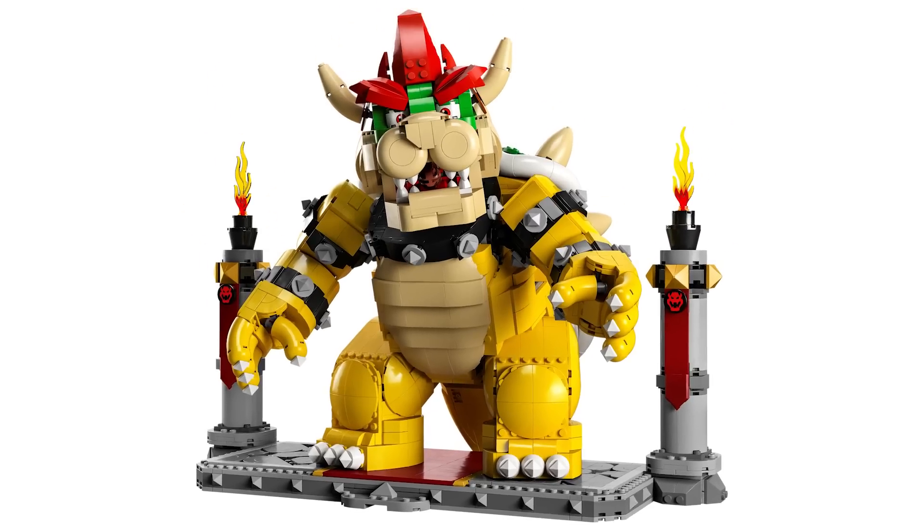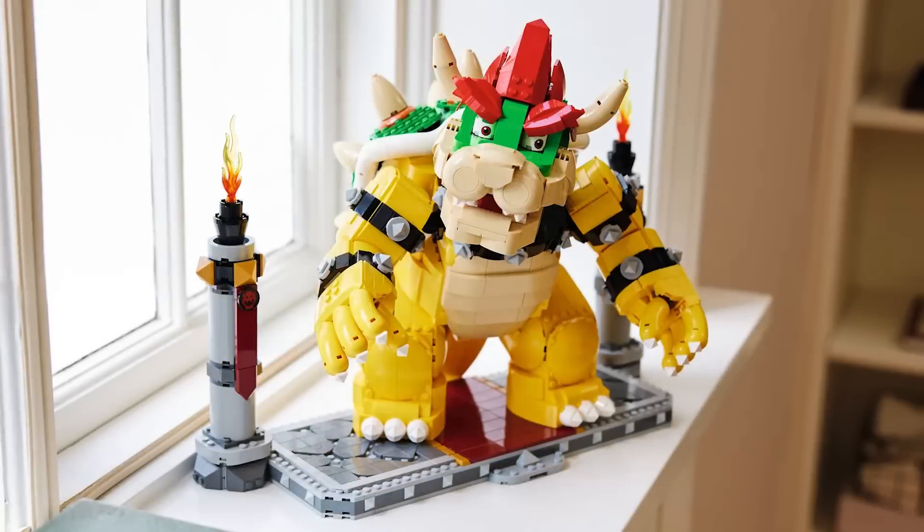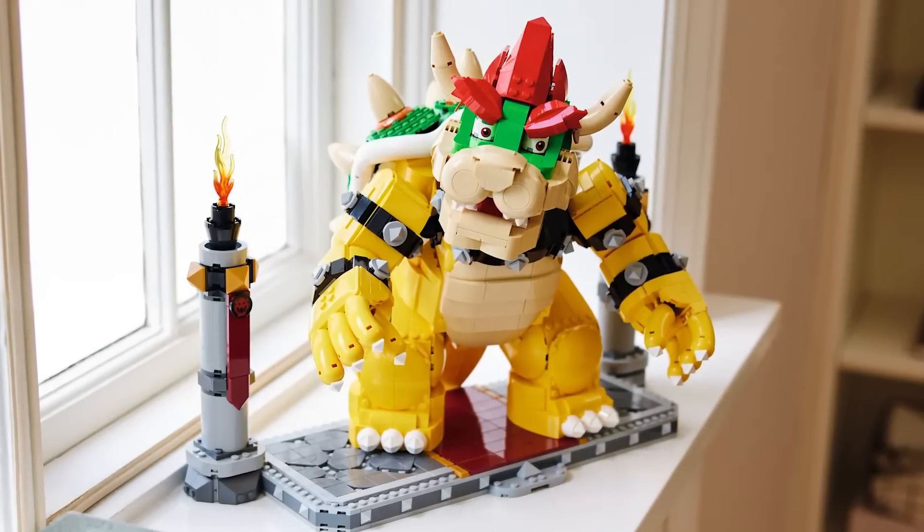I just don't know if people are going to pay that price for Bowser, but this is going to make an excellent display piece. October 1st is pretty far away, but it's cool that we're getting reveals for October already.